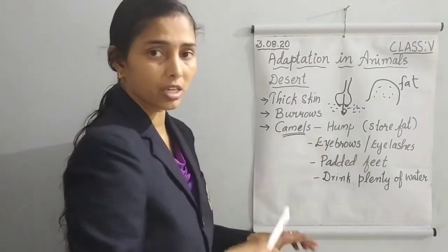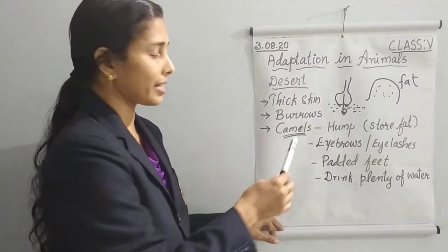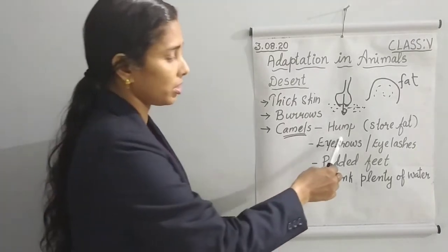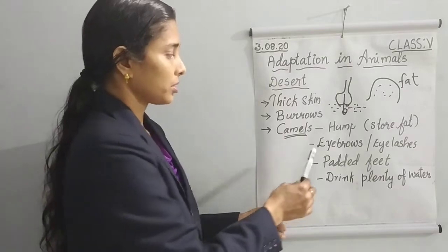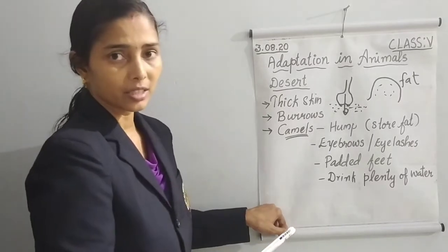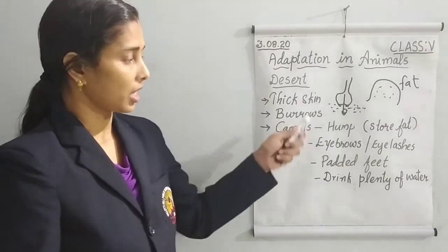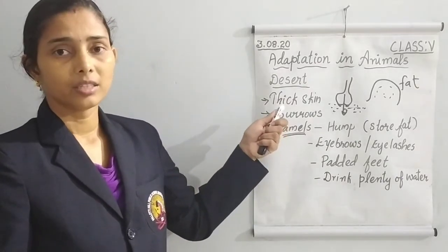So to summarize, the adaptations of desert animals include: thick skin, living in burrows to reduce heat, the hump for fat storage when food is unavailable, thick eyebrows and double-layered eyelashes to keep out dust, padded feet to walk on sand, and drinking plenty of water whenever it is available. These are the important adaptations of camels and other desert animals.